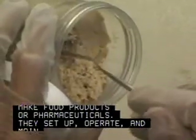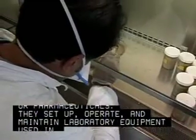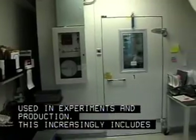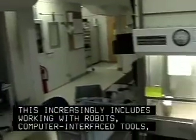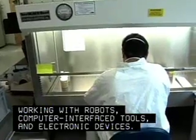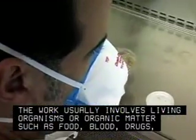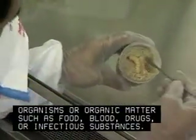They set up, operate, and maintain laboratory equipment used in experiments and production. This increasingly includes working with robots, computer interface tools, and electronic devices. The work usually involves living organisms or organic matter such as food, blood, drugs, or infectious substances.